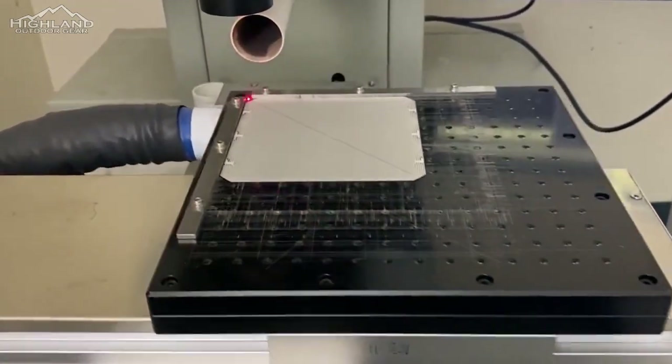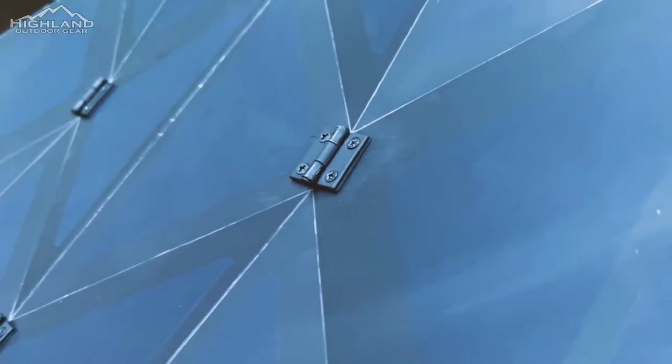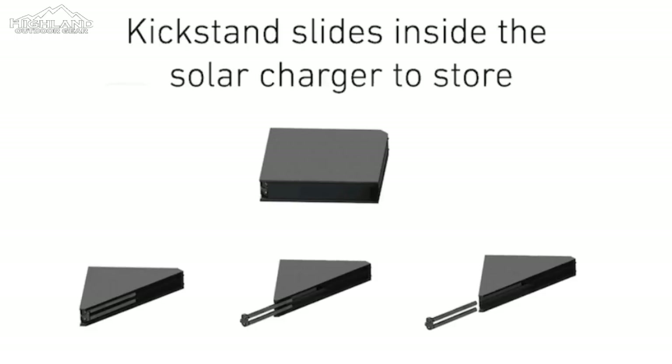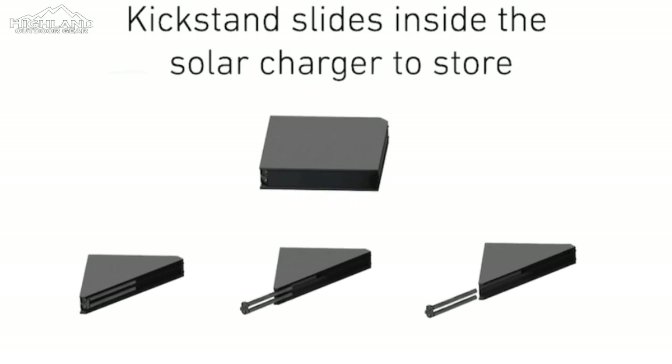A combination of joints, hinges, and magnets enable seamless folding and setup, while a built-in kickstand stows away neatly within the folded panel for transportation convenience.